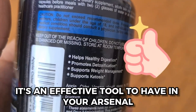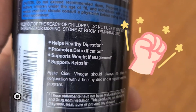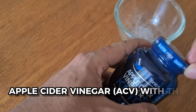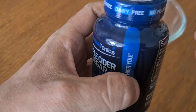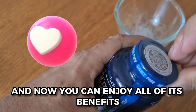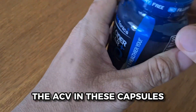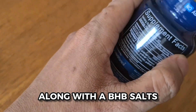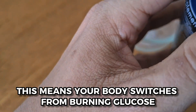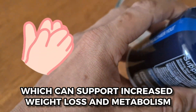First of all, it's an effective tool to have in your arsenal if you're working towards shedding a few pounds or maintaining a healthy weight. One of the key ingredients in this formula is apple cider vinegar with the mother. ACV has been trusted for generations for its potent properties, and now you can enjoy all of its benefits without the bitter taste or smell. The ACV in these capsules, along with the BHB salts, helps trigger ketosis. This means your body switches from burning glucose to burning ketones for fuel, which can support increased weight loss and metabolism.